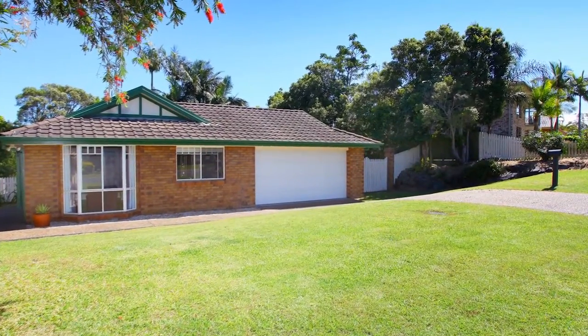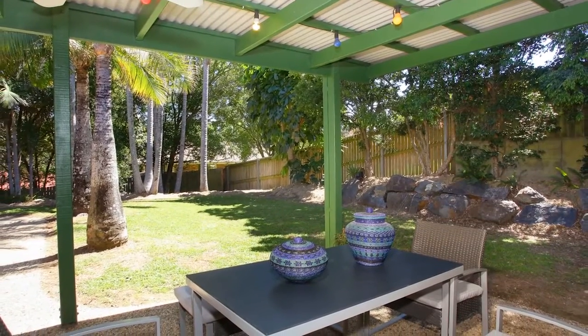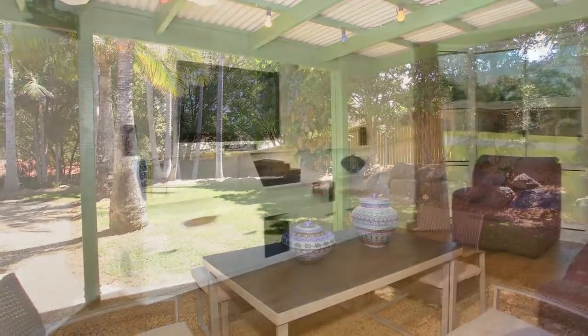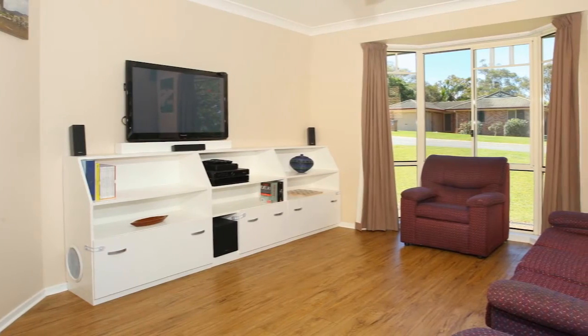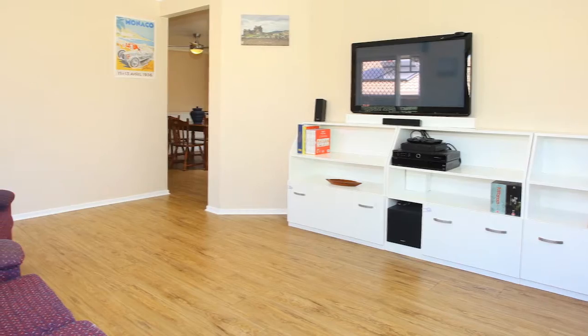Located just a short walk to the local school, Parkland reserve and playground, you'll find it almost impossible not to picture yourself and your family in this home. Renovated throughout with new flooring, kitchen and bathrooms, there is no work left to do here.